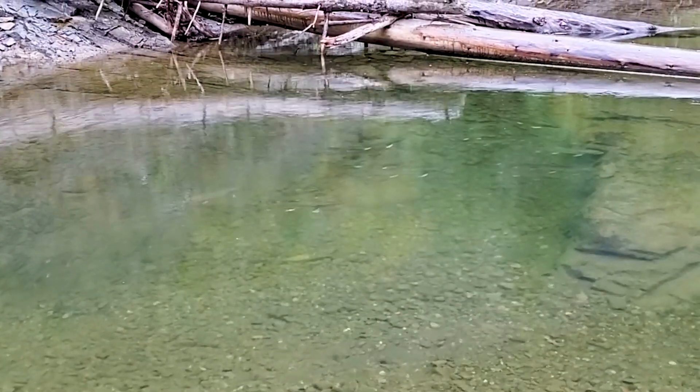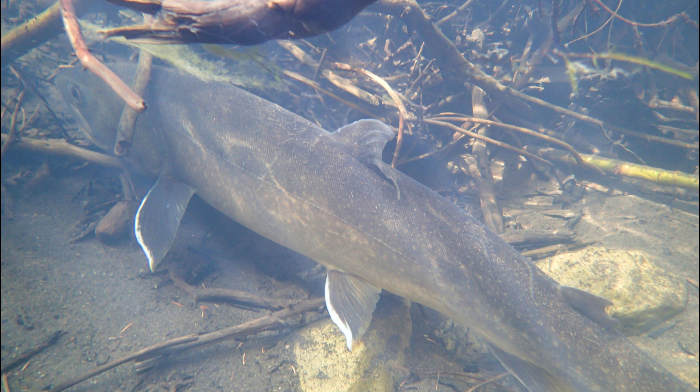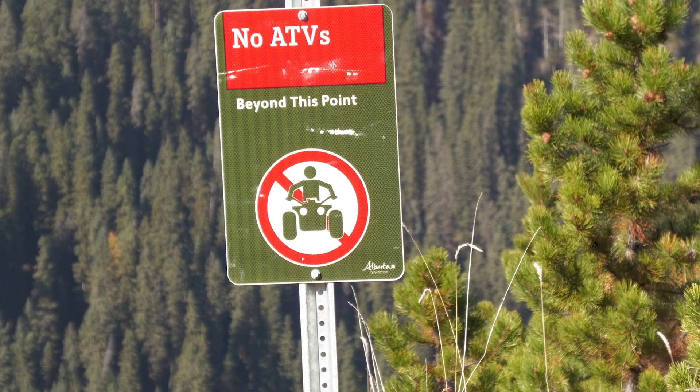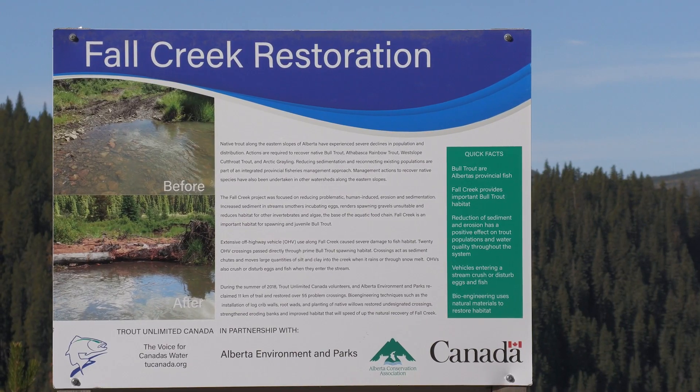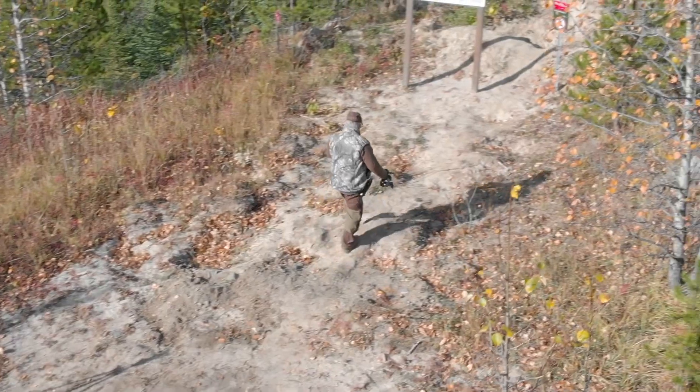So with those kinds of spawning numbers, perhaps there is some reason for optimism for the future of Alberta's provincial fish. There have been protections put in place on this stream because it has now been documented as critical bull trout spawning habitat.